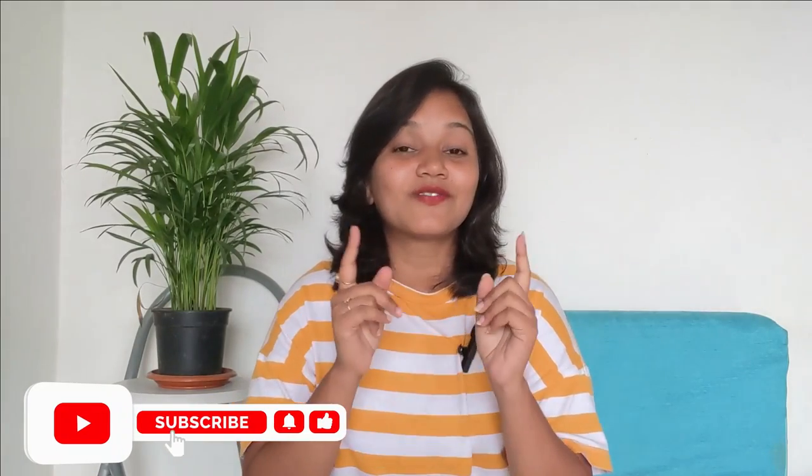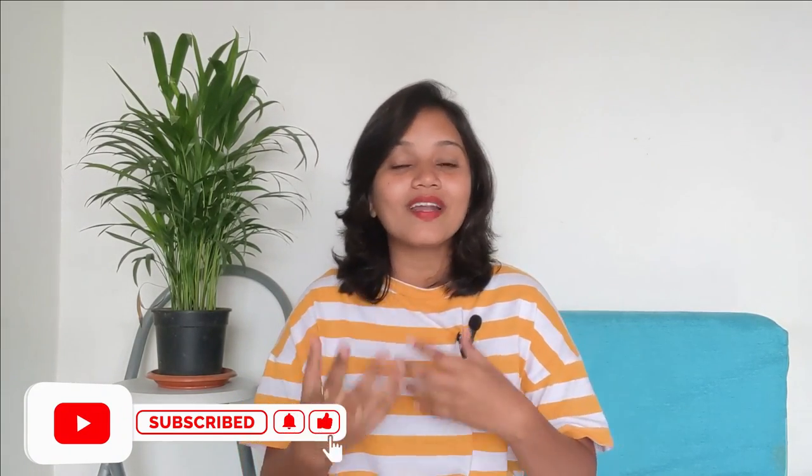If you liked today's video, please like and share the video. Don't forget to subscribe to the channel. I'll bring more amazing and interesting videos for you. If you have any doubts, please ask me in the comment box below. Until then, keep traveling. Bye-bye!